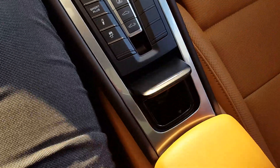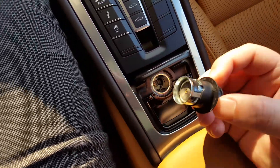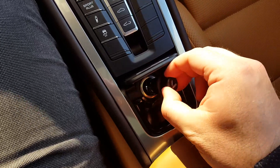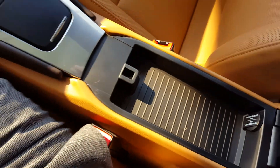It does have the smokers package, but no smoke smell — doesn't look like it's ever been smoked in. Most folks order these just for the little extra storage space for change or whatever. But that's clean; nothing indicates that it's ever been smoked in. Everything in here is fantastic.